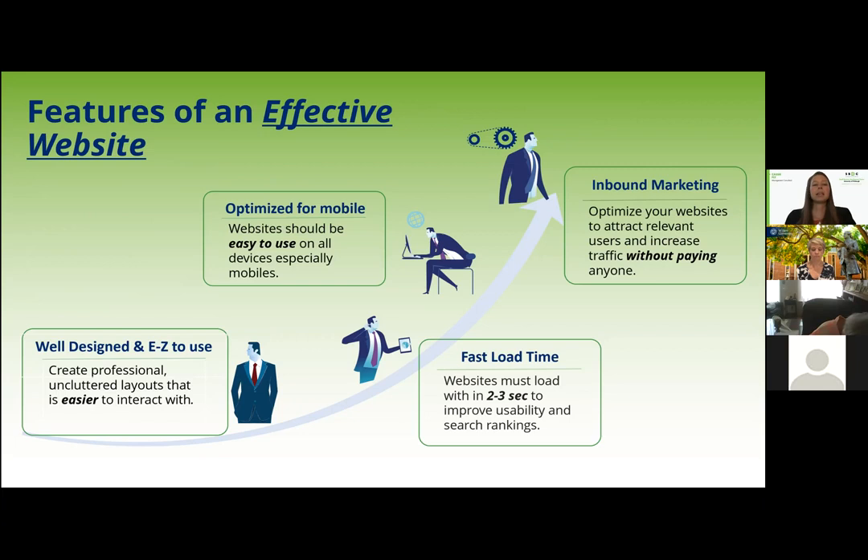The second most important thing is it needs to be optimized for mobile. This is one of the things we check in those SEO reports. A BuildFire study shows that 82% of Internet users in the U.S. have used a mobile device to shop online, and 35% of them actually use it solely to shop online. So having your website optimized for mobile devices is very important in today's society.